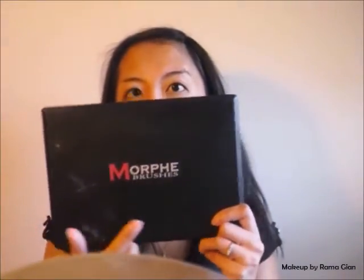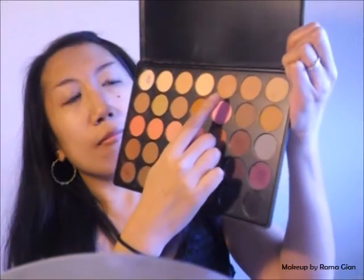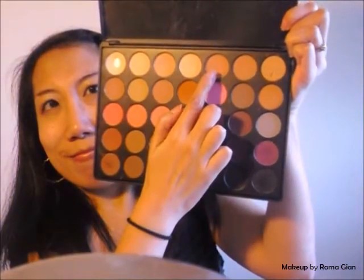For the eye, I'm going to be using the Morphe 35N Palette and I'm going to be taking the lightest shade of brown from the palette and using that as a base. I'm going to blend this color all over my eyelids using the Anastasia Beverly Hills Blending Brush. This brush actually came from one of her eyeshadow palettes — I own the Artist Palette — and I do want to do a makeup tutorial using that palette.